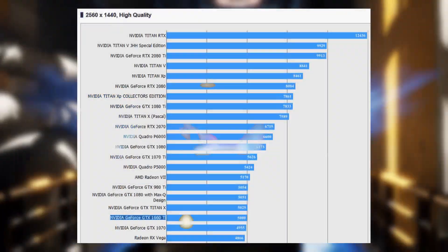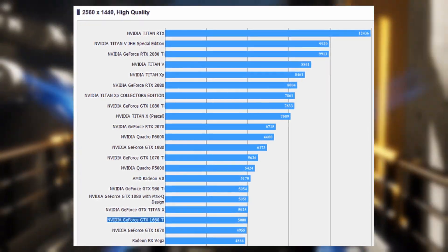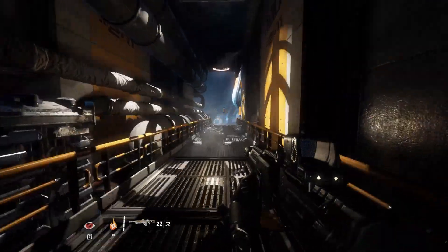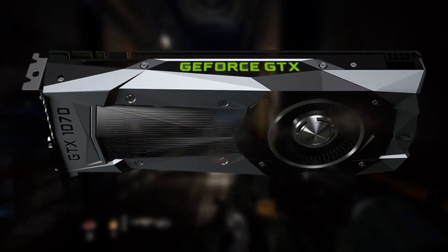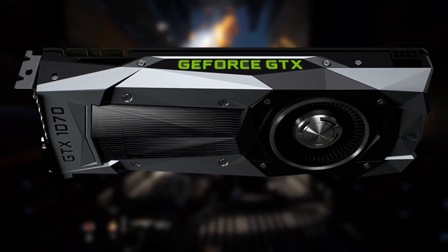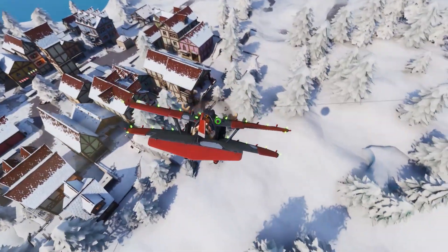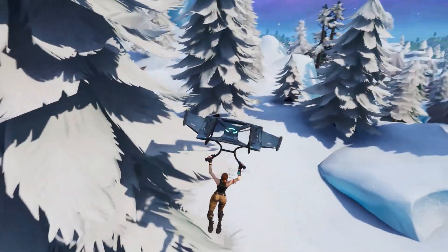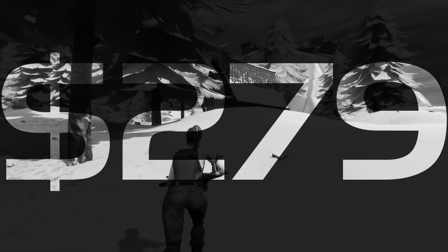We actually got a Final Fantasy XV benchmark leaked, as well as Amazon putting up some preemptive listings for different partner card flavors and systems. What we do know now is that at 1440p high settings, the GTX 1660 Ti was able to beat out the GTX 1070, and performs about on par with the Titan X Maxwell and subsequently the GTX 980 Ti. While we don't have a hard spec list straight from Nvidia, if these numbers from the Final Fantasy benchmark transferred to different titles, it's pretty hard to deny that we'd have a 1070 killer on our hands, especially at the leaked price of $279.99.